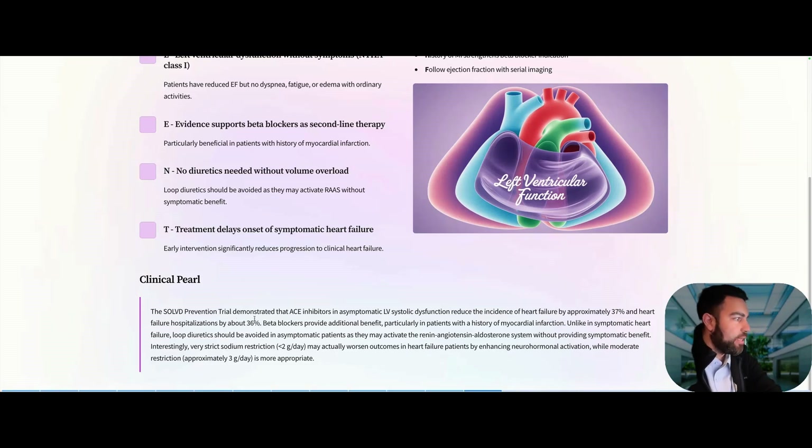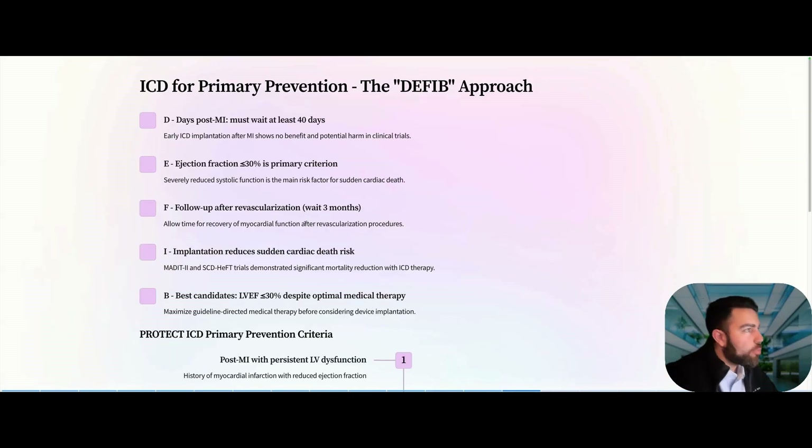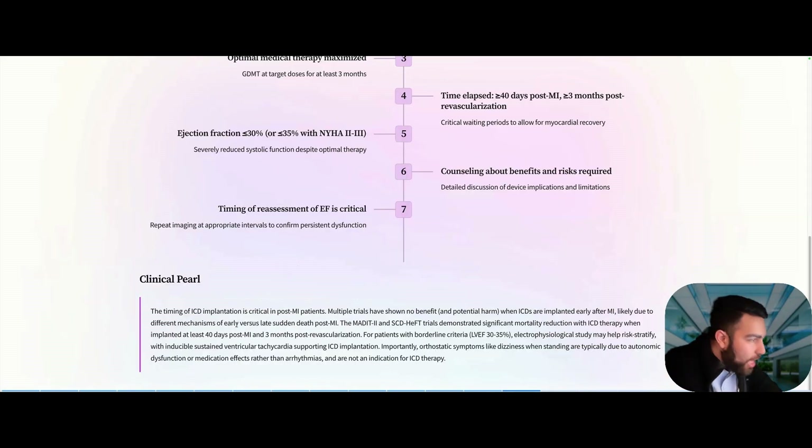Regarding asymptomatic systolic dysfunction: ACE inhibitors in these asymptomatic patients reduce the incidence of heart failure by 37% and heart failure hospitalization by 36%. Beta-blockers provide benefit in patients with a history of MI. Importantly, unlike in symptomatic heart failure, do not add loop diuretics in asymptomatic patients.